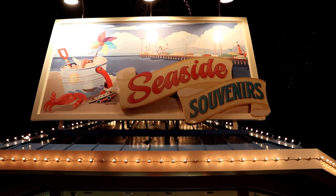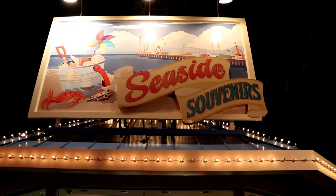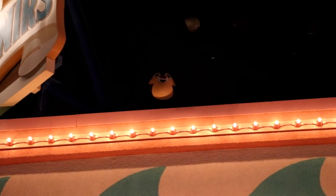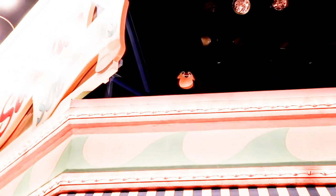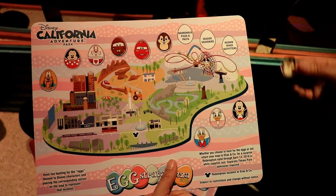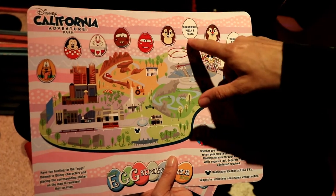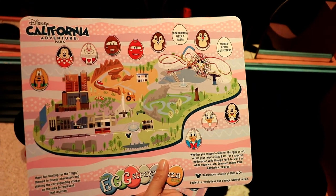The next egg we're looking for is somewhere here at Seaside Souvenirs. Let's find it. Sitting up there is Chip. Alright, let's place Chip on the map. Next we're going to Boardwalk Pizza and Pasta. Let's continue, we're almost done — two left.